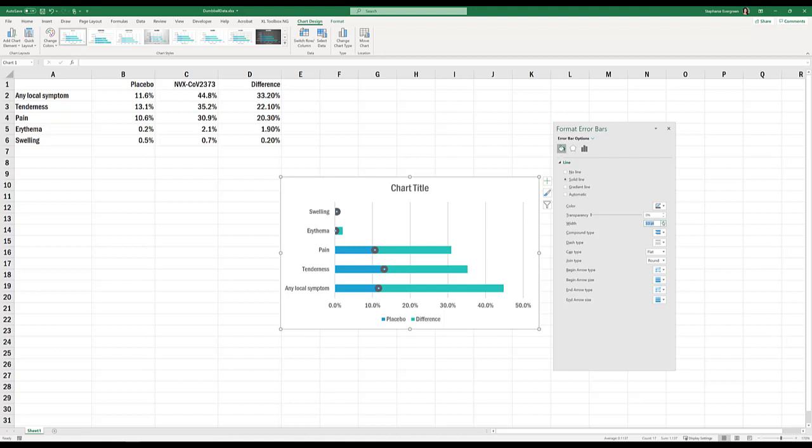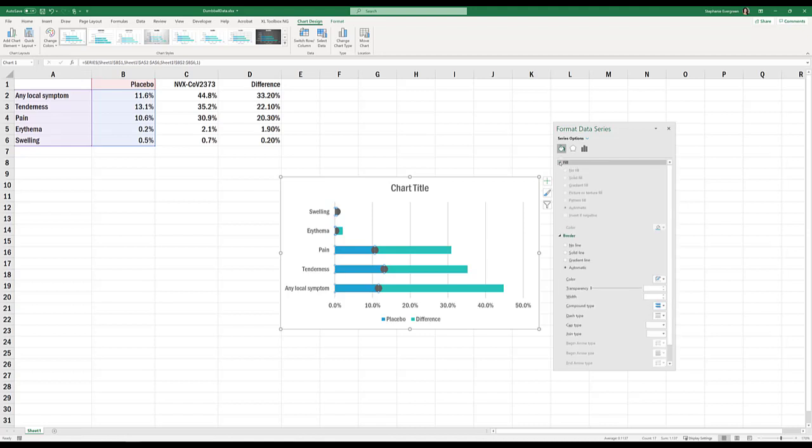This circle is now representing the placebo data, which means we don't need the bar to represent placebo at all. Click on these bars, and inside the Format Data Series menu, open the Fill section and say No Fill. They disappear, but they're still there to push the dot so it sits in the proper place.